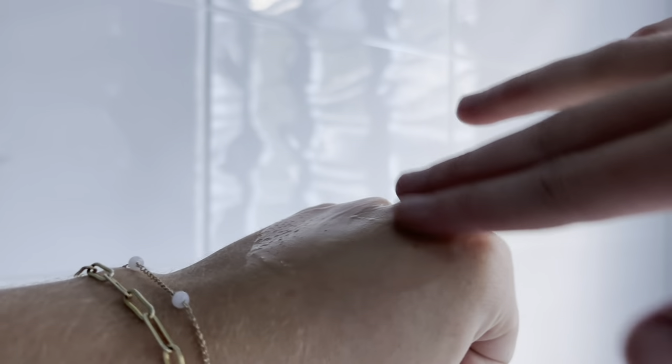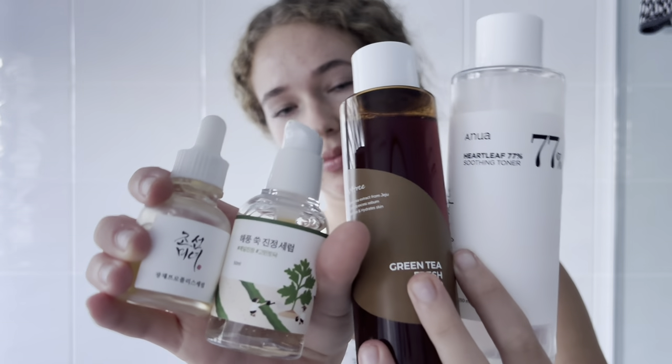The product I am using here is the Round Lab Mugwort and Camellia Serum. And those are my favourite products and ingredients for acne prone skin.